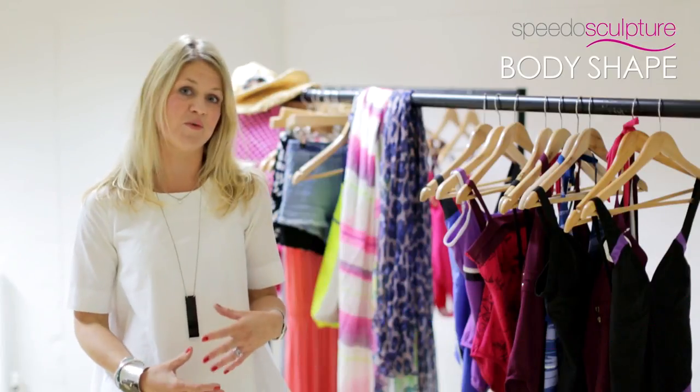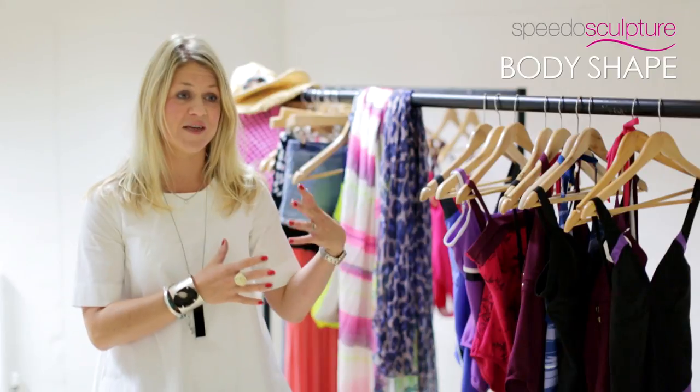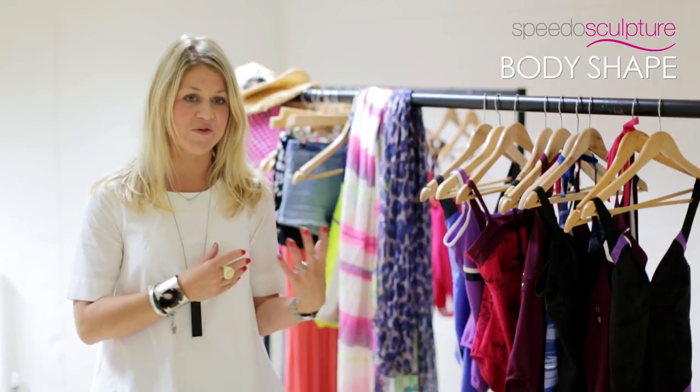Balance is really, really important when you're buying swimwear, as much so as it is when you're buying your ordinary wardrobe. You're looking for hiding those bits that you're not comfortable with and enhancing the bits that you are really comfortable with.